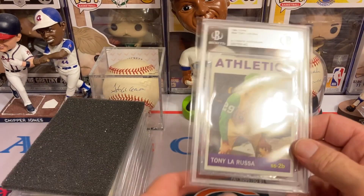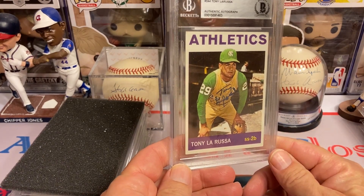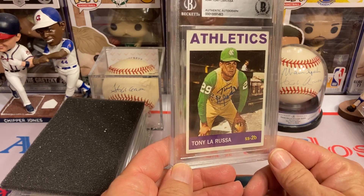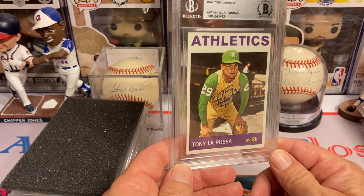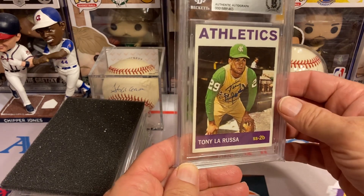This next one is going to be Tony La Russa, another one of those favorite managers. I loved watching him with the A's, then eventually with the Cardinals, and most recently even with the White Sox again. I got the beautiful 1964 Topps — that card looks nice. Love the '64 set as well, a great set for autographs.